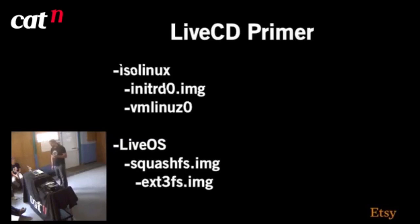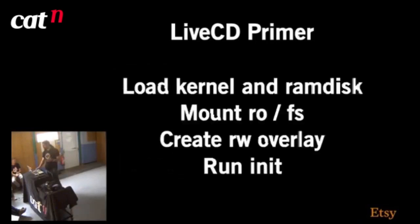A little primer on what live CDs actually do under the hood. On a live CD, if you mount the ISO file you'll get two directories: isolinux and LiveOS. In the isolinux directory you'll get initrd.img — your initial RAM disk — and your kernel. The LiveOS folder contains a squashfs image, a compressed filesystem image, which contains the image of your root filesystem. The live CD loads the kernel and RAM disk, mounts your root filesystem as read-only, then creates a read-write overlay capturing diffs between the read-only filesystem and current state. Once mounted, it runs your init scripts, starts TTYs, services, and so on.